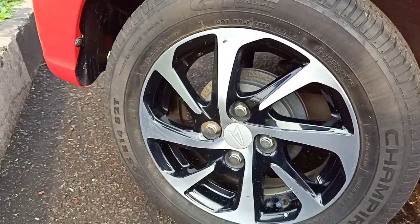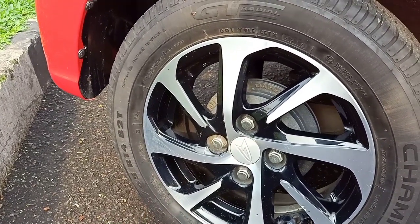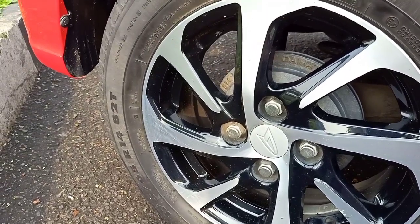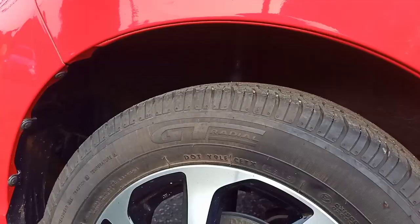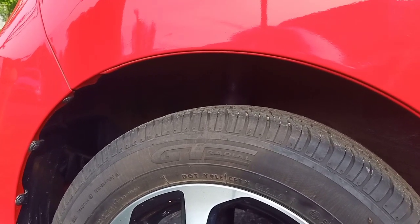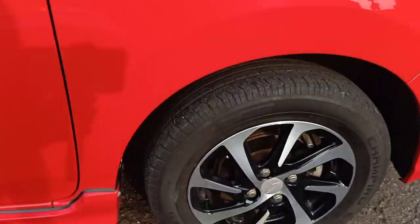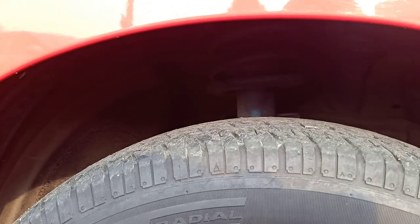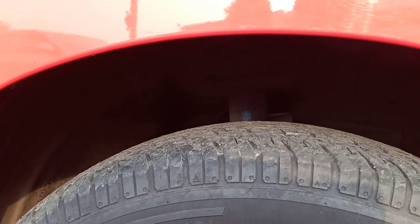Untuk motif velg-nya sama-sama dua jari tapi sedikit beda. Kalau yang tahun 2020 dia sudah menggunakan yang sama dengan yang digunakan di Sigra. Ini juga model kipas tapi beda. Untuk rem belakang sama, masih menggunakan tromol. Suspensi belakangnya masih sama, menggunakan Gandar Torsi Semi Independent Beam dengan per keong dan stabilisator. Rem depannya juga sama, sudah menggunakan cakram. Kaki-kaki suspensi depannya menggunakan MacPherson Strut dengan per keong dan stabilisator.